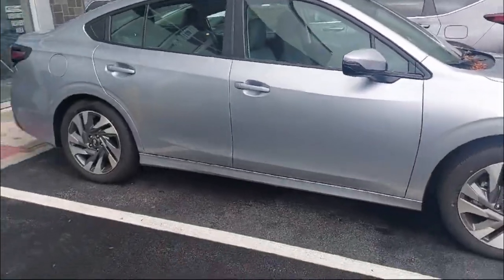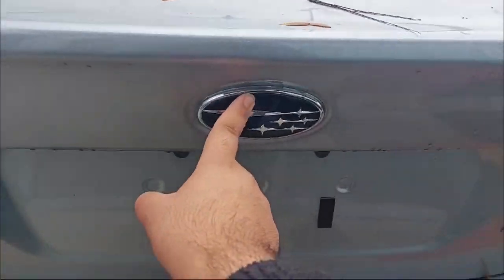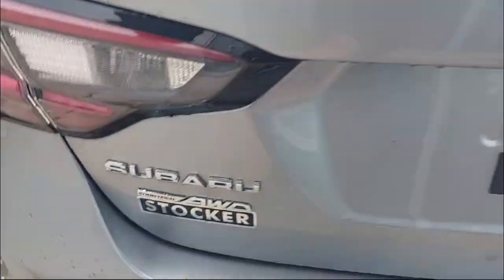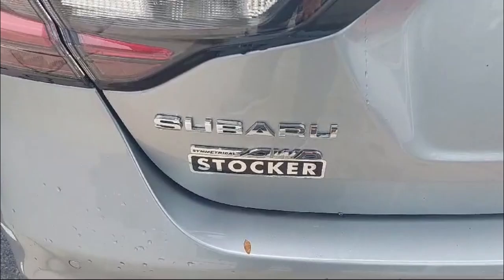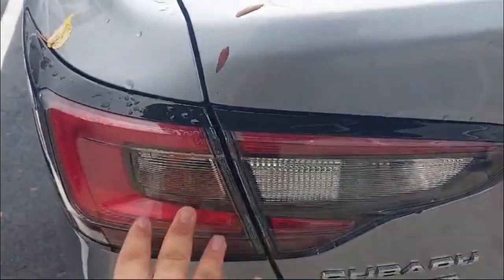Let's take a couple steps back — this is the entire side profile of the car. When we come on to the back, you can see the Subaru logo up center, the Subaru badging and Legacy badging. And yes, it's symmetrical all-wheel drive — all Subarus come standard with that.